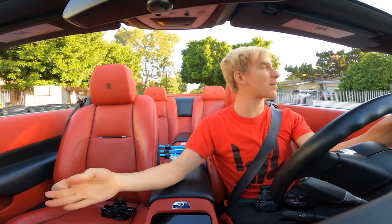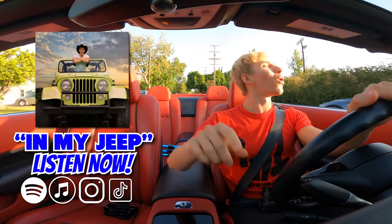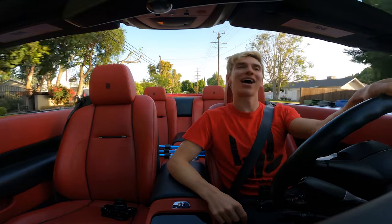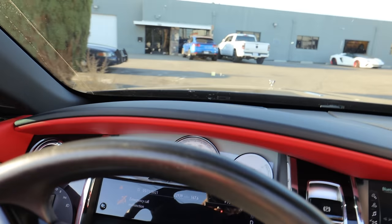Sharers, smash the like button and comment what you think the supercar is. Hop in, close the doors, let's go. The trunk's open — let me close it. All right, let's go. Sit back, relax, I'm gonna turn on some tunes, and you're gonna get a little sneak peek of my next supercar once we get to the shop.